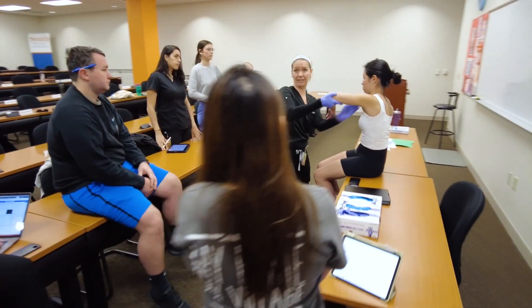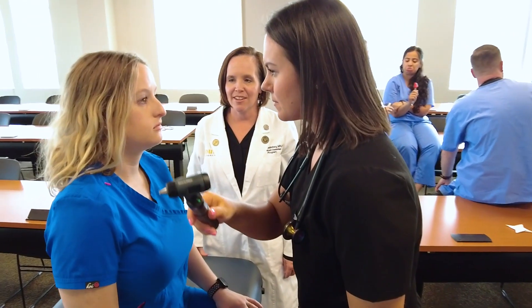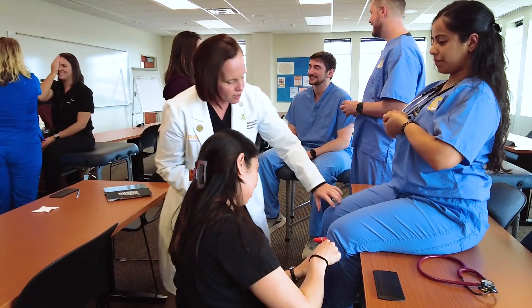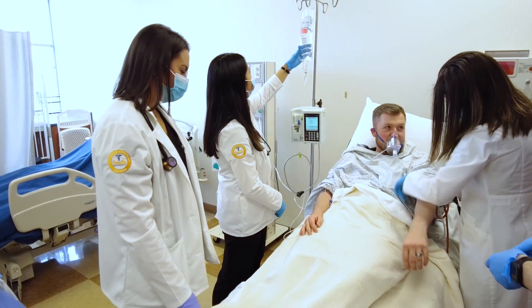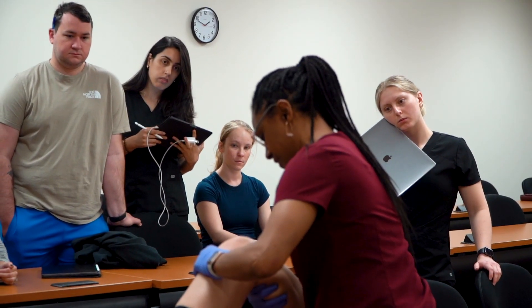What does it take to become a physician assistant? South University's Master of Science in Physician Assistant program prepares you to pursue a career as a physician assistant by giving you real-world preparation over 27 months. This includes a 15-month didactic phase where you'll learn from experienced professionals in a classroom setting, followed by 12 months of clinical training.